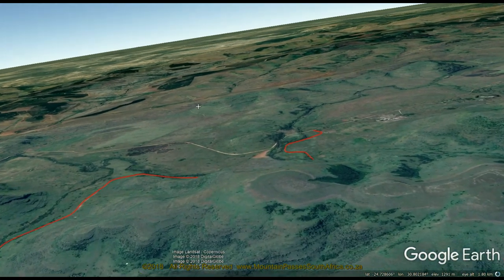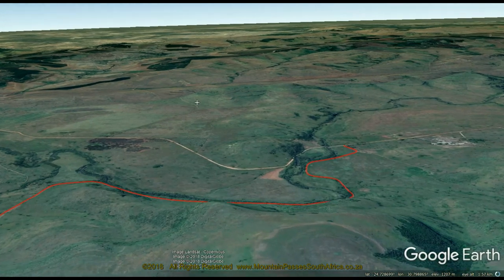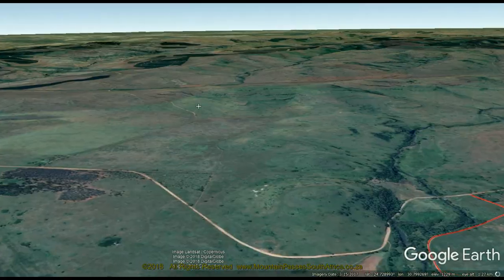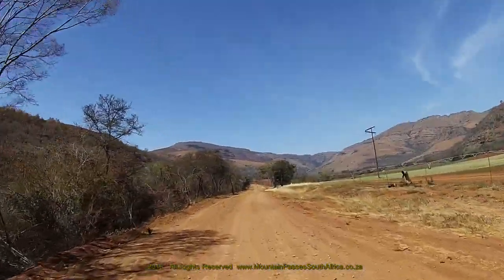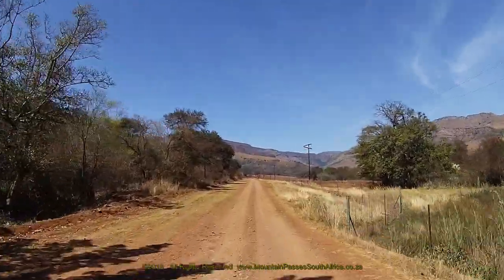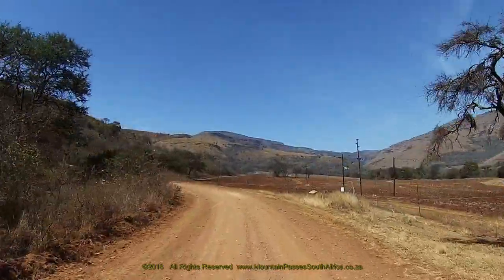Of further significance on this pass is that although it is a lengthy 12.2 km, it only has 22 bends, corners and curves, and all of the sharpest bends, including the single hairpin, occur during the first 2.2 km on the western side. The road follows a similar line to Robbers Pass but about 20 km further to the north.